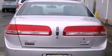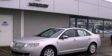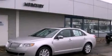Its top features include heated front seats, a low tire pressure indicator, traction control and stability control systems, a 9-speaker audio system, aluminum wheels, and satellite radio.